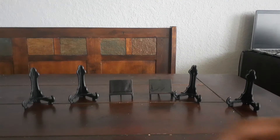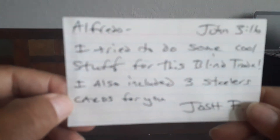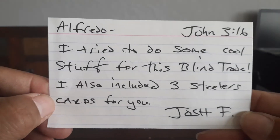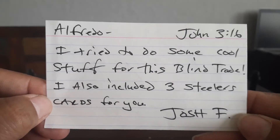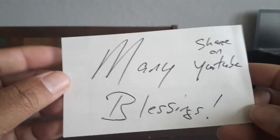Here's his self-addressed stamped envelope, which is pretty cool. Let me read his little note off camera. Okay, that's pretty cool. He says he tried to do some cool stuff for this blind trade and also included three Steelers cards for me. Many blessings — sharing YouTube. That is really cool.